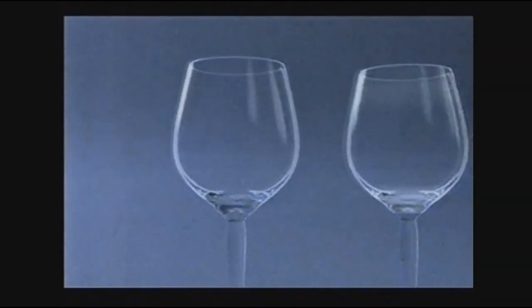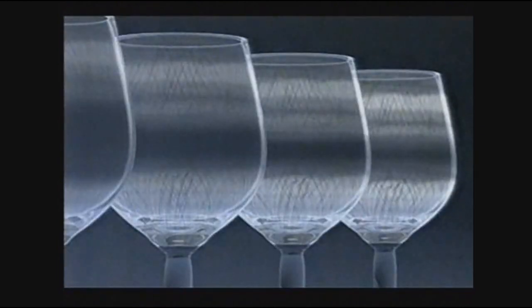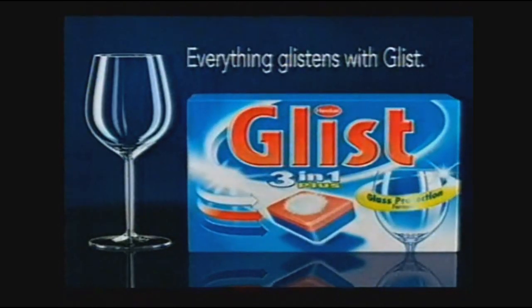Some promise the ultimate shine, but over time all dishwasher tablets wear down glasses, making them cloudy. But now there's new Finish 3-in-1 Plus — the only tablet with long-term glass protection formula to help prevent cloudiness, giving you a perfect shine time after time. Everything glistens with Finish.